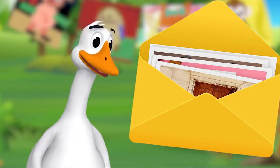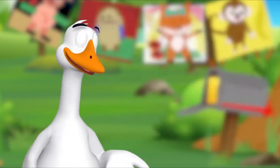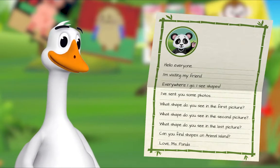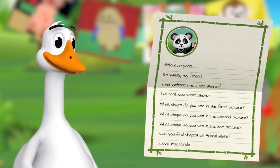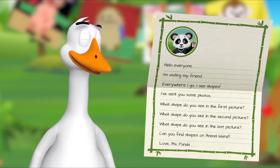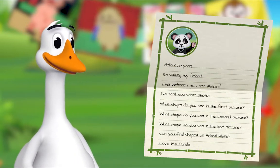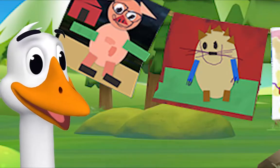There is a letter and some pictures inside. I'll read the letter out loud. "Hello everyone, I'm visiting my friend. Everywhere I go I see shapes. I've sent you some photos. Oh, let's look!"